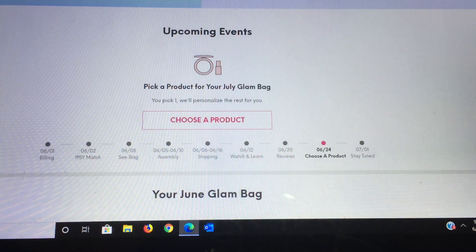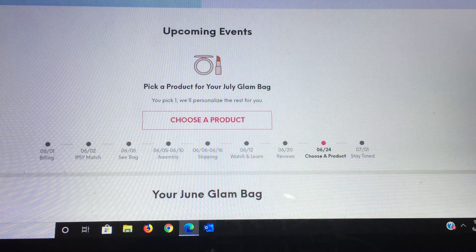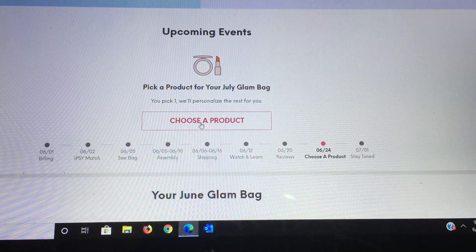Sometimes my videos are time sensitive like today, so I want to make sure you guys don't miss out — it's something I use and enjoy. Alright, we're going to start with the Glam Bag, which is the first bag at $12 a month, and here we'll see where we get to choose our product.